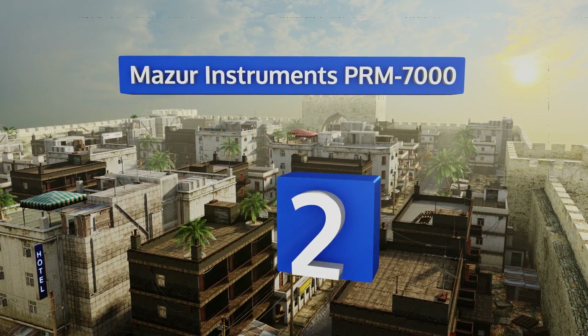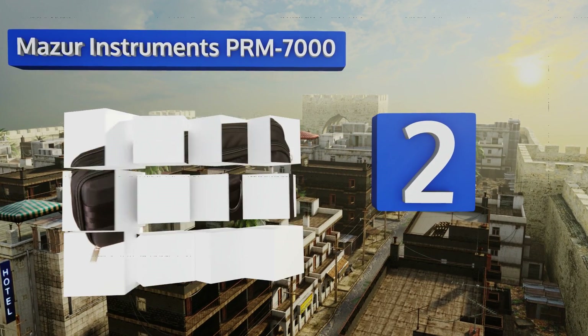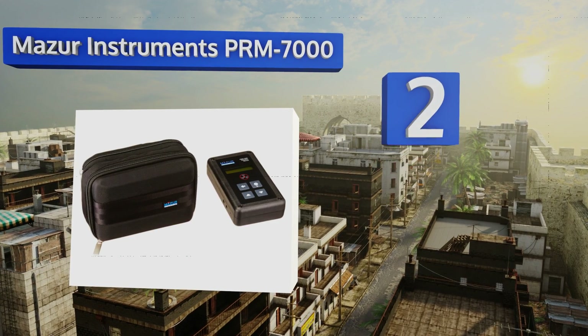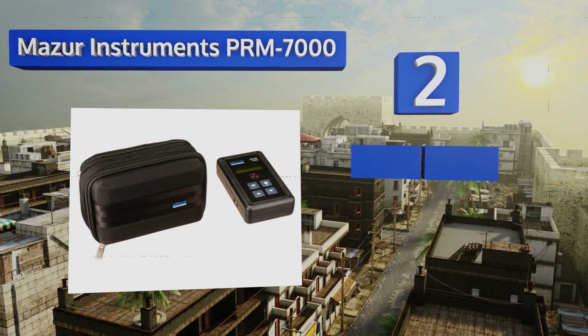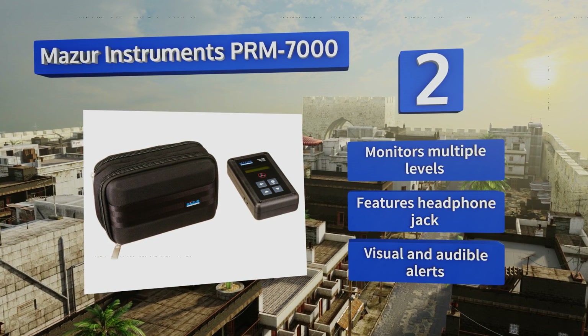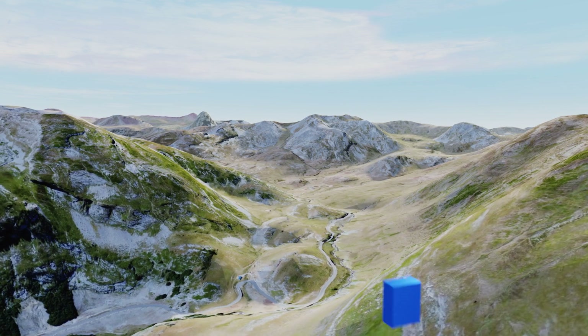At number two, the Maser Instruments PRM-7000 is small enough to rest comfortably in the palm of your hand. It comes with a convenient carrying case that protects it from damage whether it's being stored or transported to or from the field. It monitors multiple levels and features a headphone jack and both visual and audible alerts.